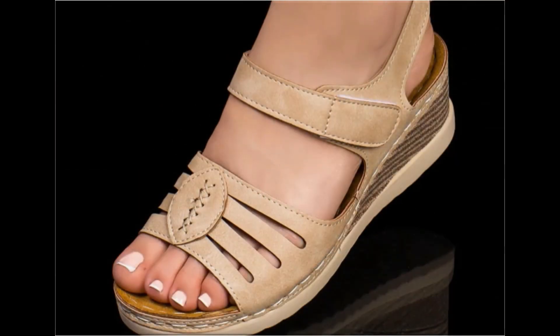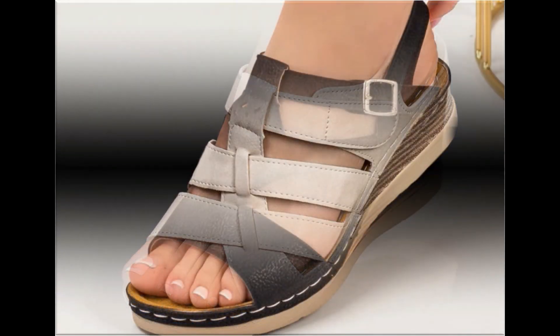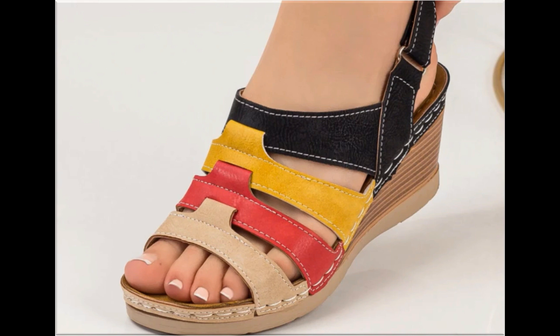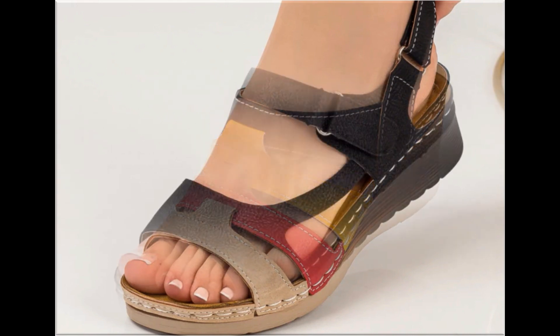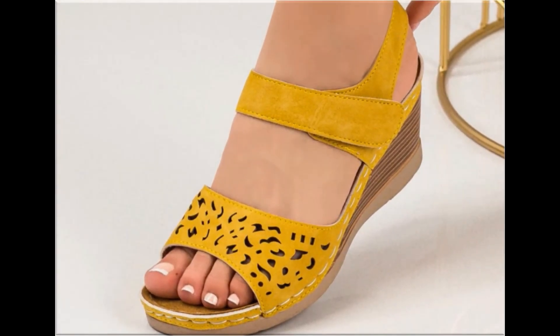Ladies of different age groups find attraction in such beautiful branded footwear. These designs are available in markets all over the world very easily. Round toe, square toe, and pointed toe footwear are all available here in this video. Back closed, back open, zipper, and sling back — all the best designs are included here.